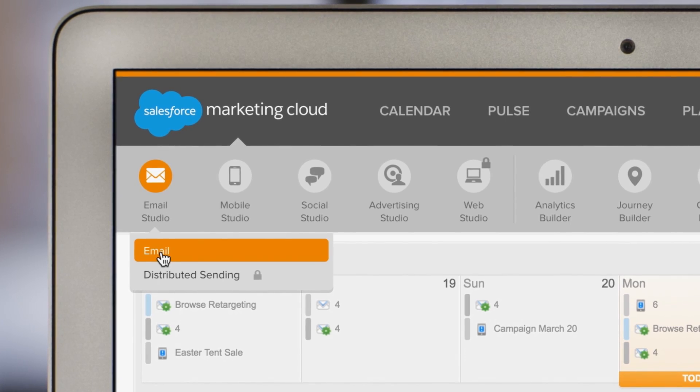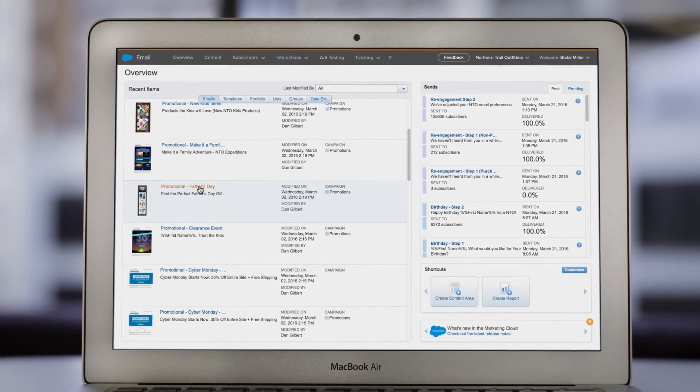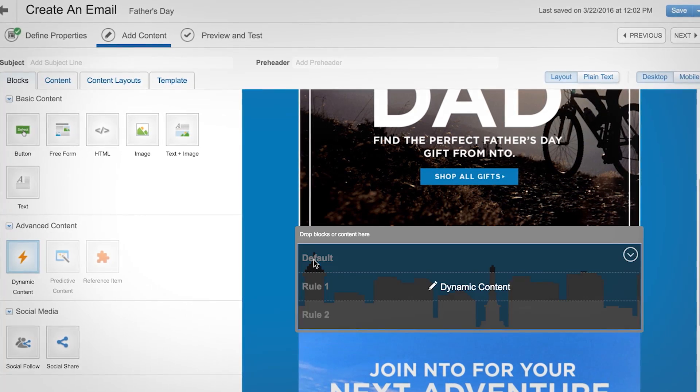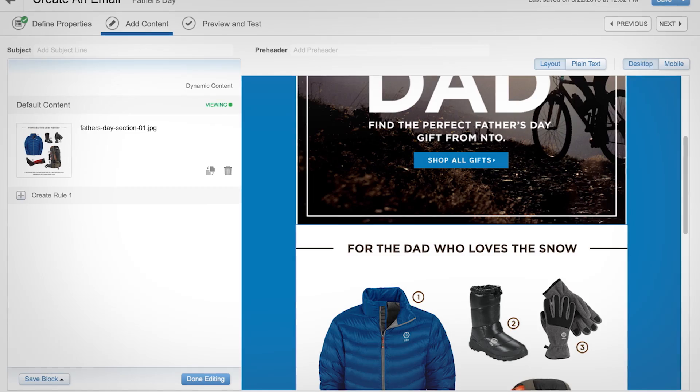Email Studio provides enterprise capabilities to every marketer with easy-to-use tools, simple drag-and-drop functionality, and an intuitive scripting language.